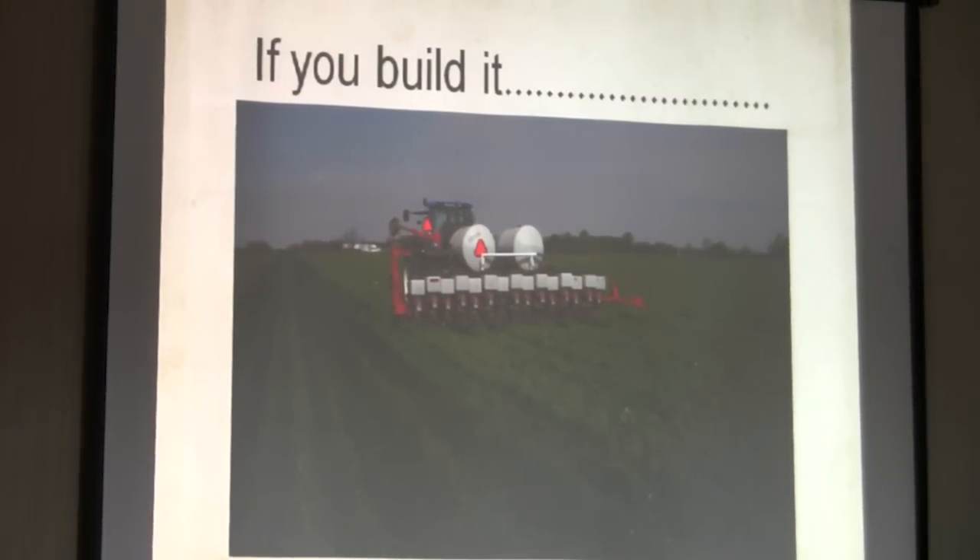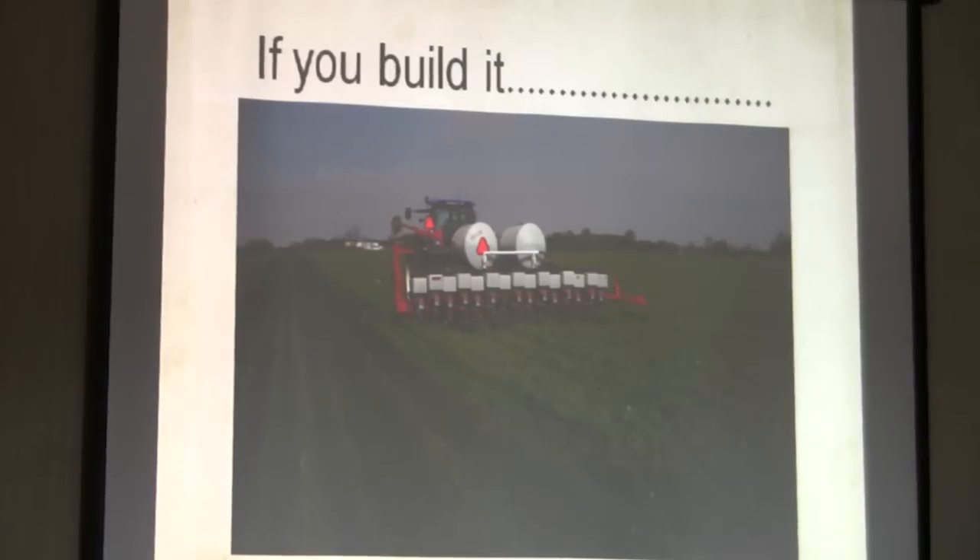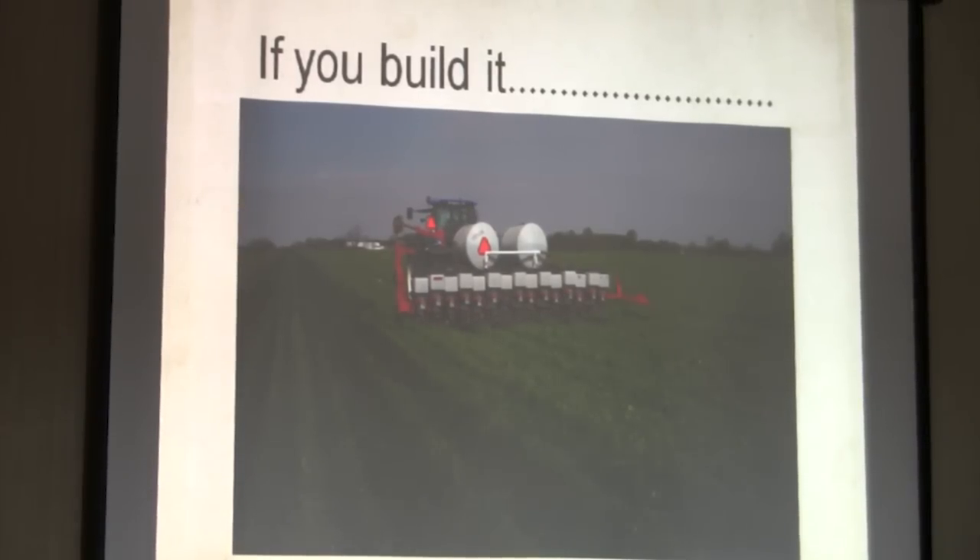This is David Brandt's farm in Ohio. What we do is plant directly into the cover crops and then spray them out after. If we had dual operation, we'd do it all at once since the corn will emerge later. It's easier to cut through green than through dry residue — that's why we're using green.